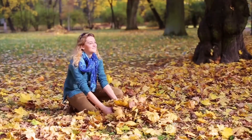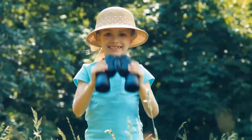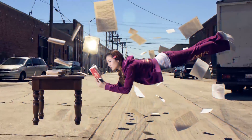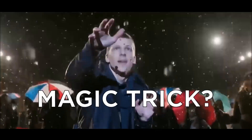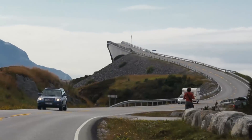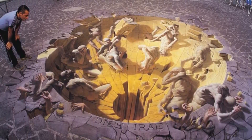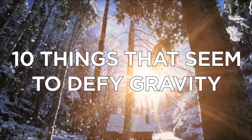What goes up must come down, right? Well, you will find out that this is not always true. Just look around you and you'll see that things start flying, water falls up, and things seem to freeze into place. Is this a magic trick or is it real? You'll see that nature itself is creating amazing illusions and it inspired many people to do the same thing. Today, I'm going to show you 10 things that seem to defy gravity.